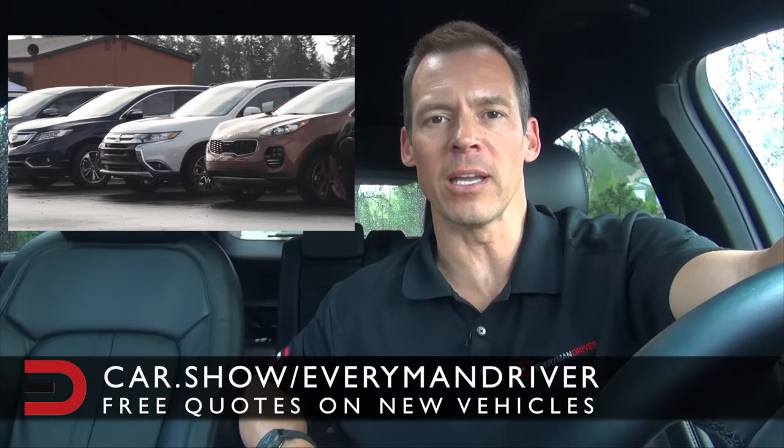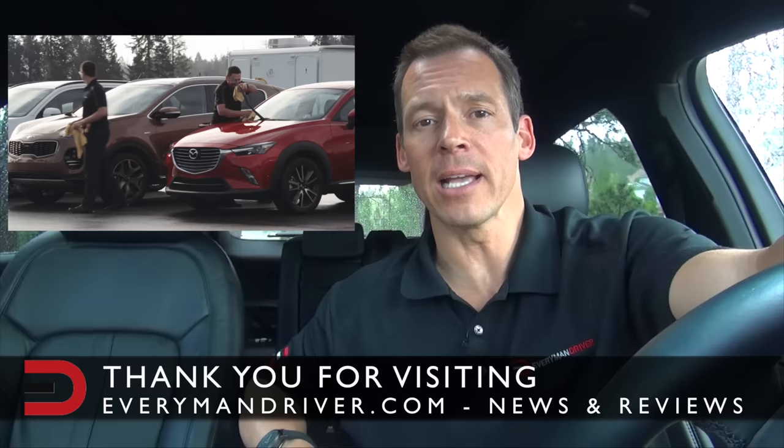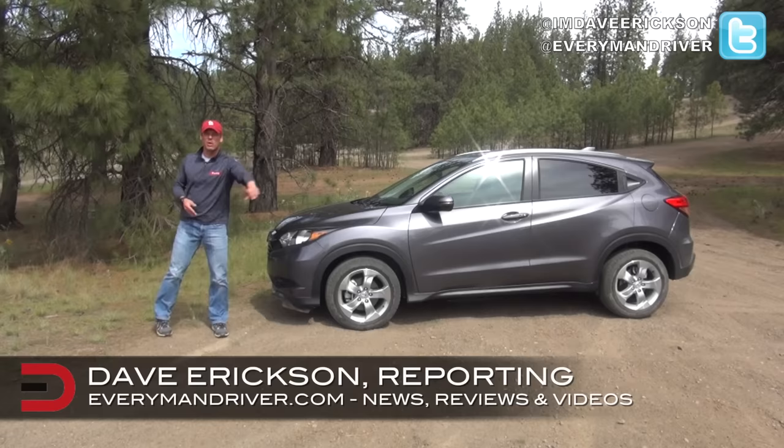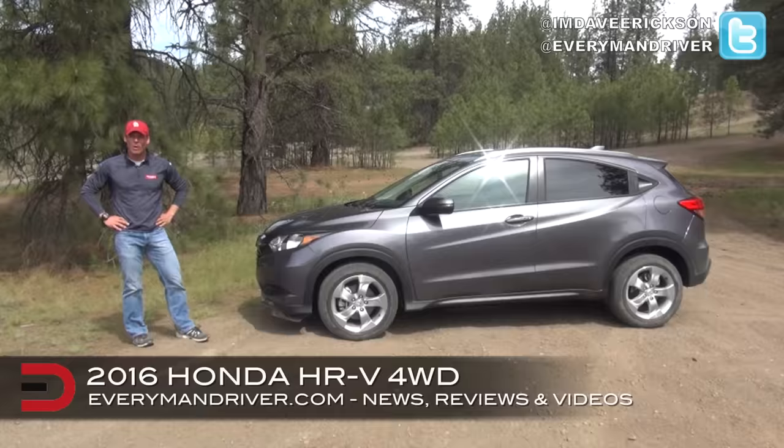Anyways, just want to say thank you for stopping by, and here are some highlights from the last couple of years. Welcome back once again to Everyman Driver. I'm Dave Erickson. Thanks so much for watching. This week we have the all-new 2016 Honda HR-V crossover.